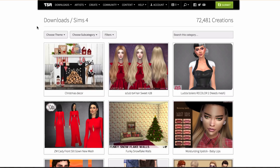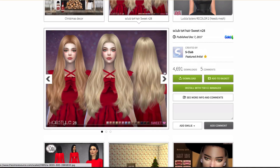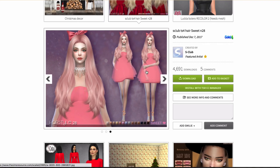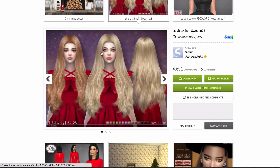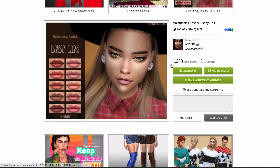First off, I see this gorgeous hair by S Club. This is so pretty — I love the length, the style, how simple it is. I would probably not use the bow, but this hair is gorgeous. Add to basket, absolutely. I also saw these lips — I think you say their name Jisey or Jissy, not really sure, don't come for me — but they make really great lipstick, so I'll add this to the basket as well.